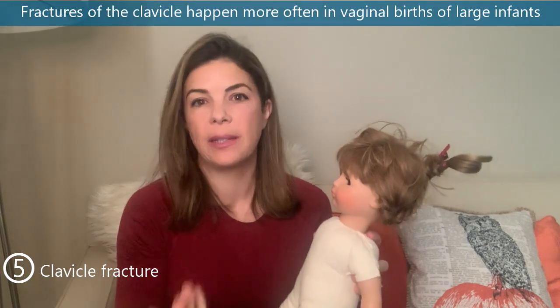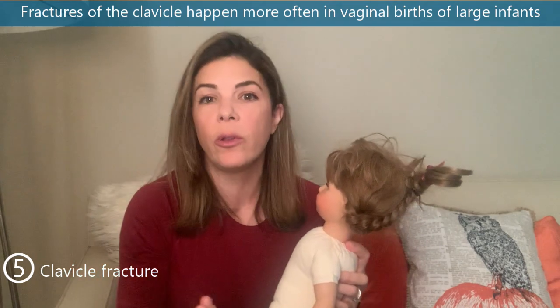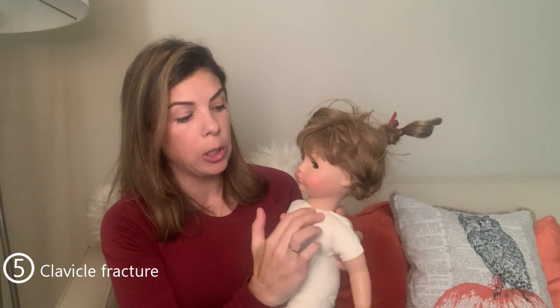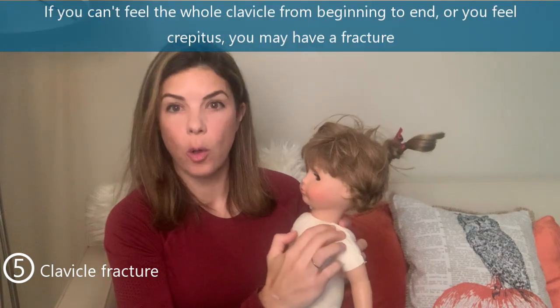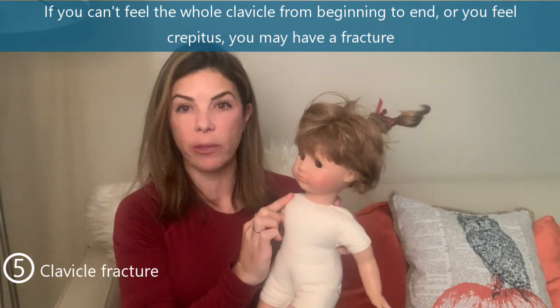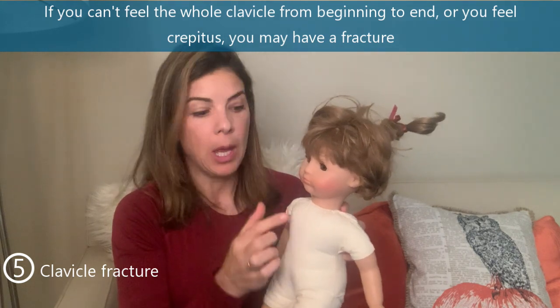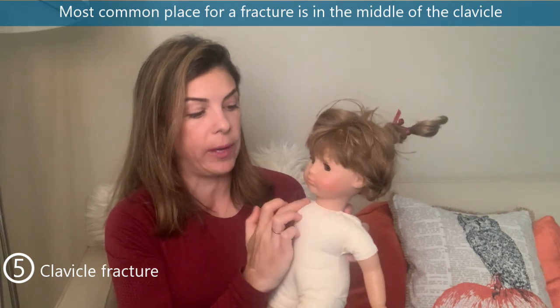The fifth missed physical exam finding — and you'd be really surprised how often this happens — is a fracture of the clavicle. This can happen with a large baby in a difficult vaginal delivery with shoulder dystocia, but also in pretty uncomplicated deliveries. Make sure you feel all along the length of the clavicle from the proximal to the distal end. If you feel crepitus — a bubbly, popping feeling — anywhere along the clavicle, the baby may have a fracture, most commonly right in the middle.